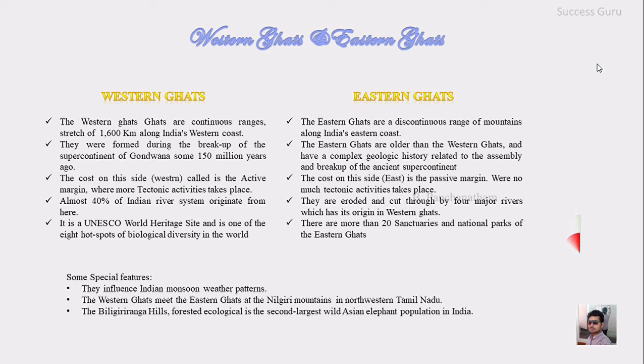The Biligiri Rangam forest ecology is home to the second largest wild ancient elephant population in India. I hope I have explained a few of the important facts about the Western Ghats and Eastern Ghats.